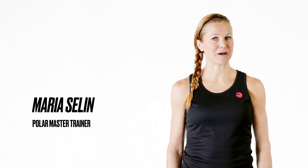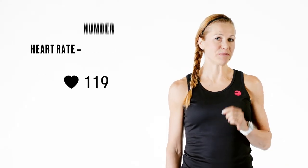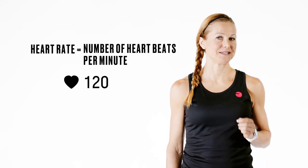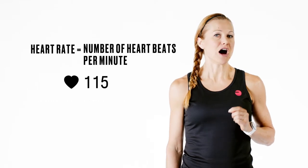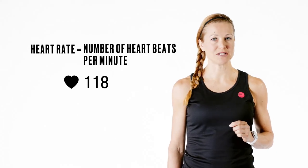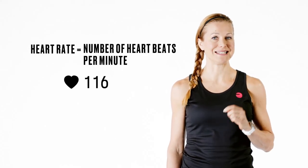Hey and welcome to Polar Club. In this video I will tell you a little bit about heart rate training and how to utilize heart rate tracking in coaching. Let's talk about heart rate first. Heart rate means number of heartbeats in a minute. It is very individual and works as a reliable indicator of your effort level. Heart rate tracking is therefore a great tool for evaluating your workout intensity levels and the accumulated load.